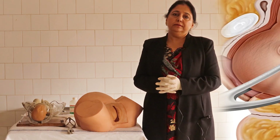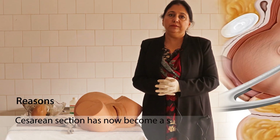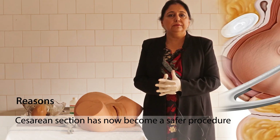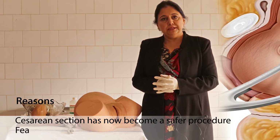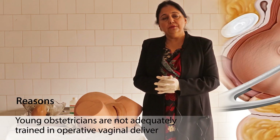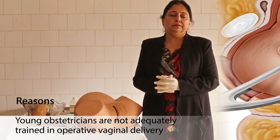Why is operative vaginal delivery declining? One reason is that cesarean section has become a much safer procedure and more obstetricians prefer it if vaginal delivery is not being achieved. The second reason is fear of litigation, and the third and most important reason is that the young generation of obstetricians is not adequately trained in the use of operative vaginal delivery instruments.